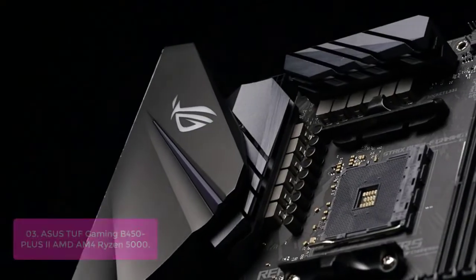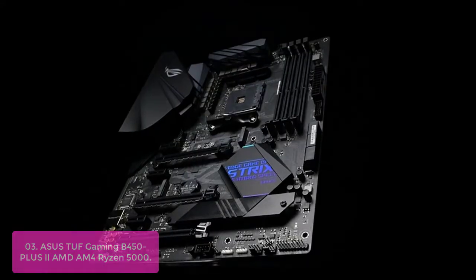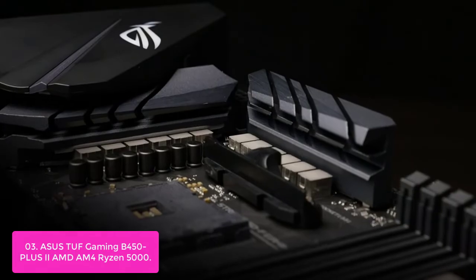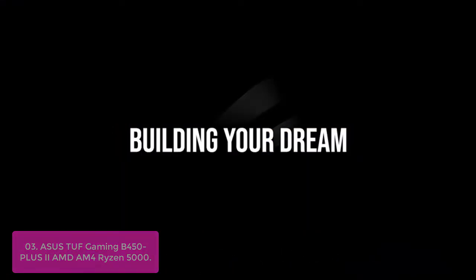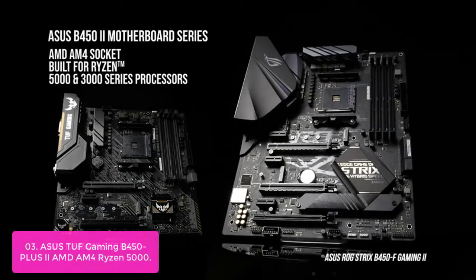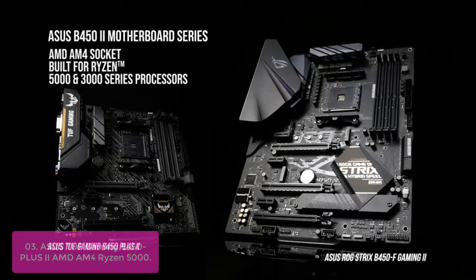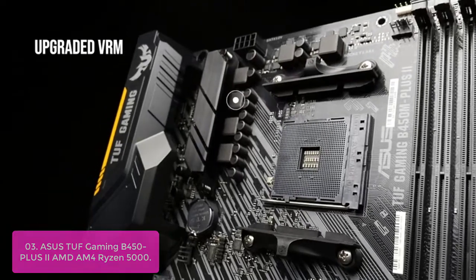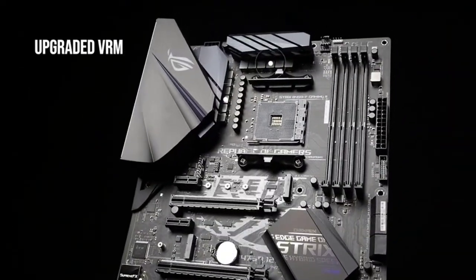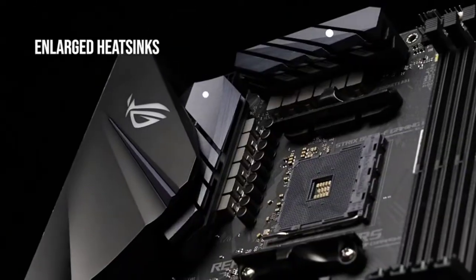List number 3: Asus TUF Gaming B450-Plus II, supporting AMD Ryzen 5000. The Asus TUF Gaming B450-Plus II is built to win, with game-ready features, military-grade components, and rock-solid performance. Engineered with up to 56% enhanced signal quality, improved overclocking headroom, and lower latencies — performance beyond expectations is built into every Asus motherboard with AMD Ryzen processors.